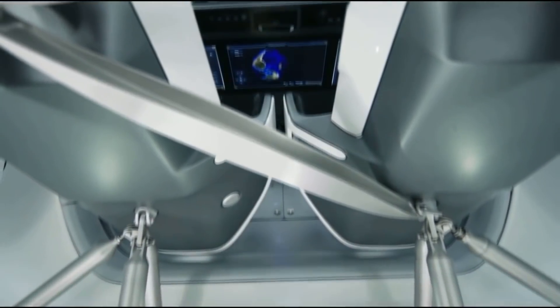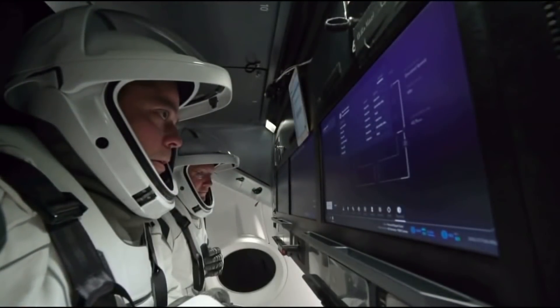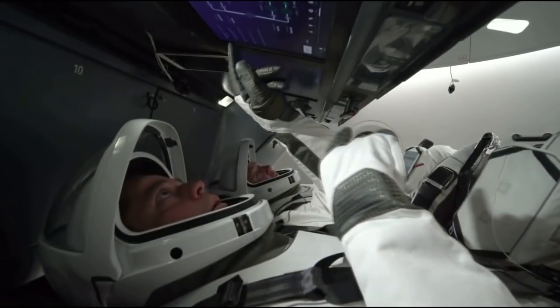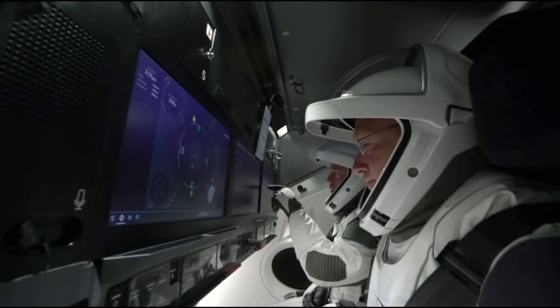Inside, the capsule currently has four seats. The crew will be able to control most spacecraft functions through high-tech modern touchscreens, although there are apparently armrest controls which provide some physical controls if those all fail.